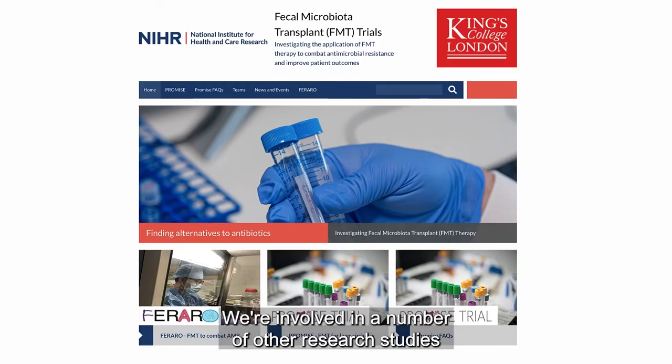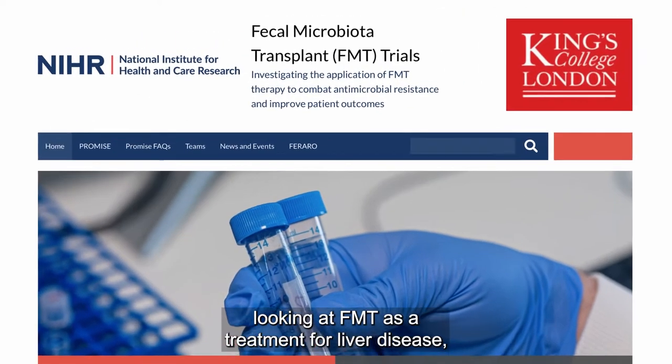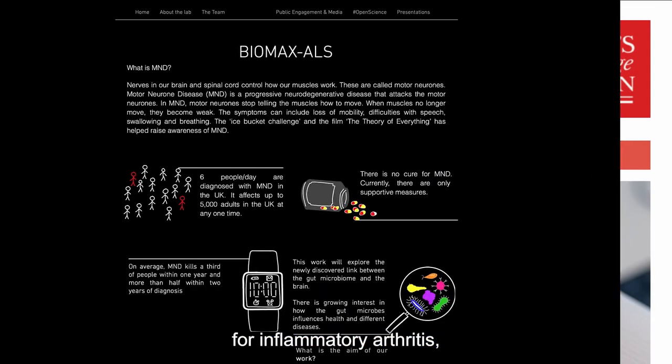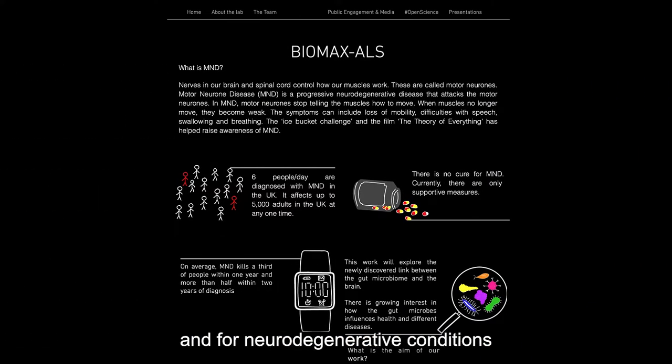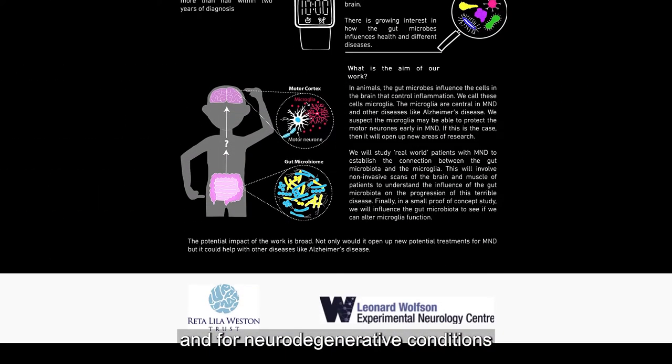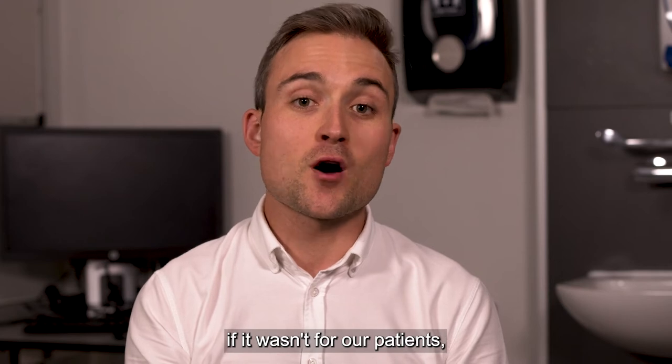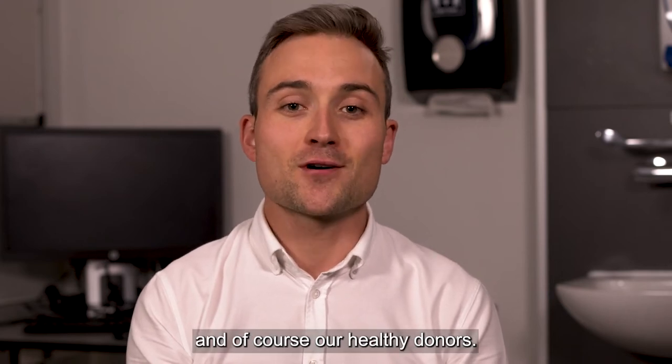We are involved in a number of other research studies looking at FMT as a treatment for liver disease, for inflammatory arthritis, and for neurodegenerative conditions such as motor neurone disease. We simply couldn't do any of this work if it wasn't for our patients and of course our healthy donors.